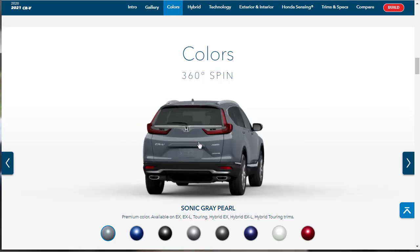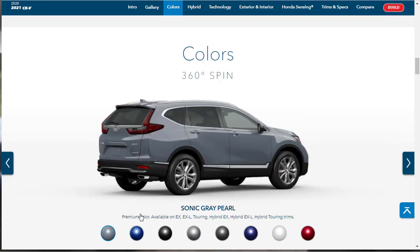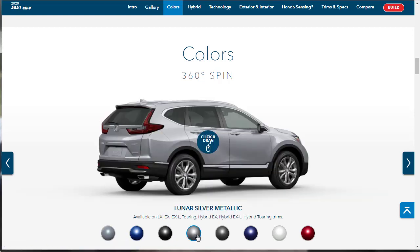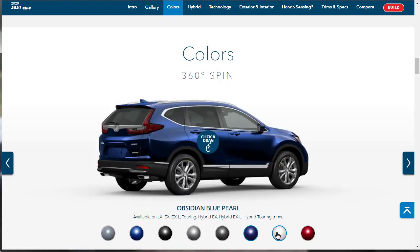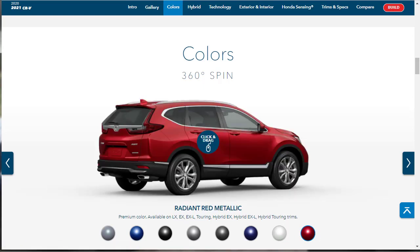We've got the Sonic Gray Pearl — it shows you which models it's available on. We also have Aegean Blue, Crystal Black Pearl, Lunar Silver Metallic, Modern Steel Metallic, Obsidian Blue, Platinum White Pearl, and Radiant Red Metallic. No particularly exciting colors — I'm not really crazy about any of them and I'm not sure which one we'll choose when we get to the configurator.